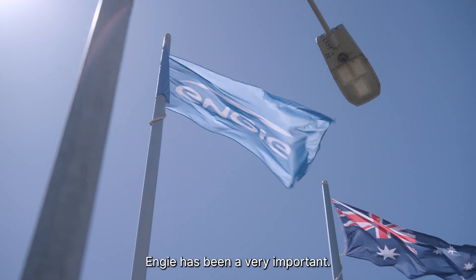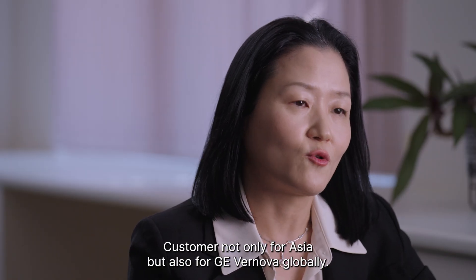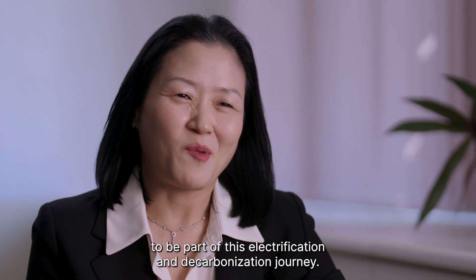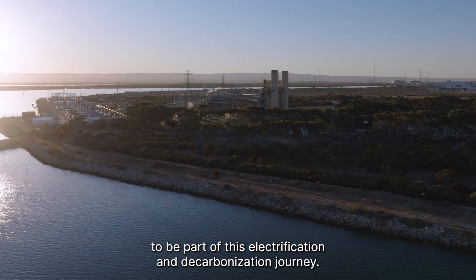Engie has been a very important customer not only for Asia but also for GE Vernova globally. We are very excited to be part of this electrification and decarbonization journey.